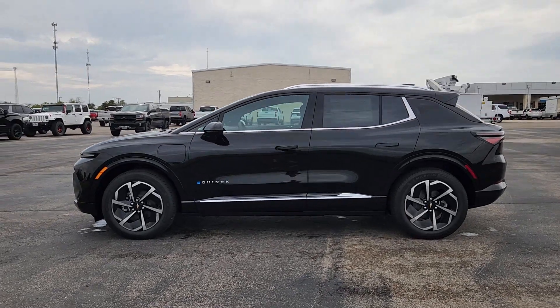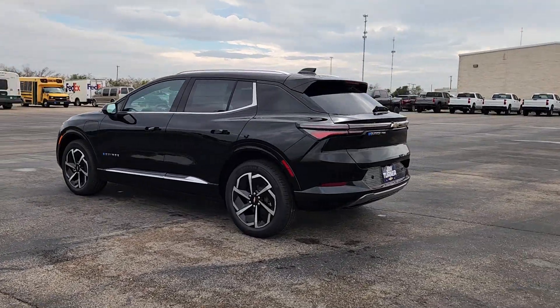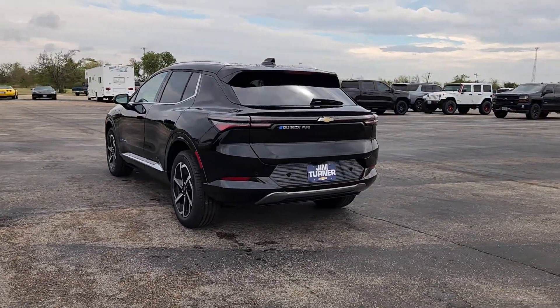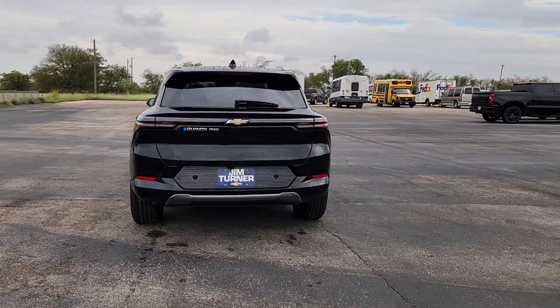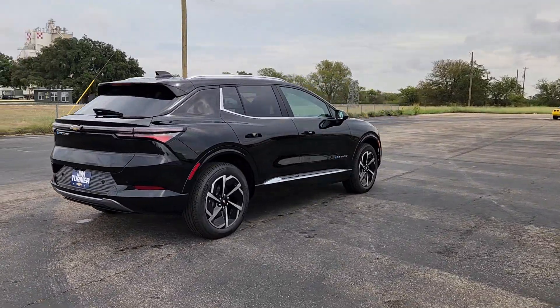Hop into the 2024 Chevrolet Equinox EV. Treat yourself to a test drive today. Our staff will toss you the keys and give you an outstanding customer experience. The following are some of this vehicle's highlighted options.